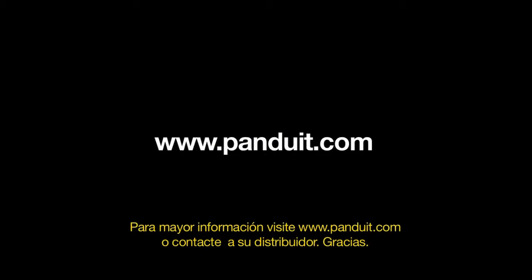For more information, please visit www.panduit.com or contact your distributor. Thank you.